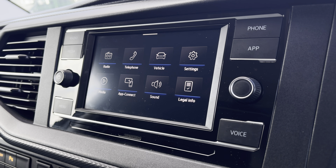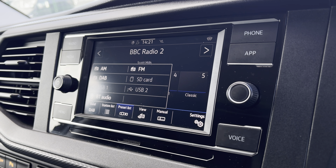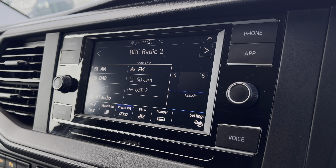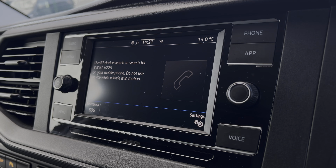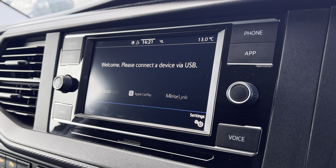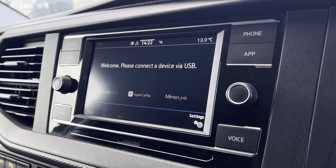There are plenty of options you can access on the main menu of your infotainment system, including DAB digital radio, as well as AM, FM, and Bluetooth media connections. You are also able to connect your phone via Bluetooth to make hands-free calls. You also have AppConnect, allowing you to connect your phone via Android Auto or Apple CarPlay to mirror applications such as Spotify, Apple Music, and plenty of other road-safe apps.